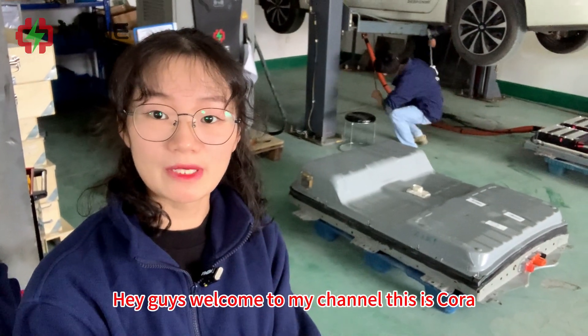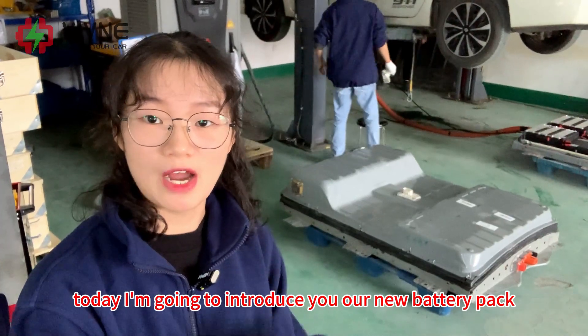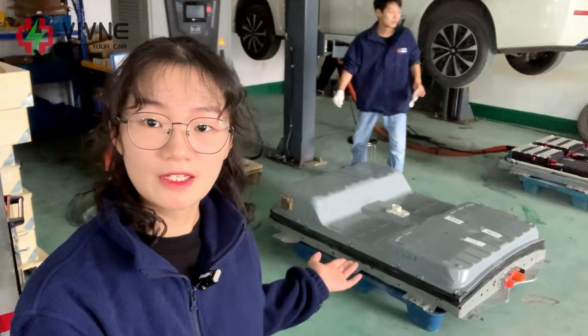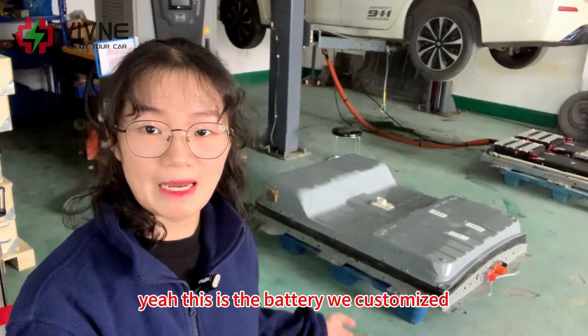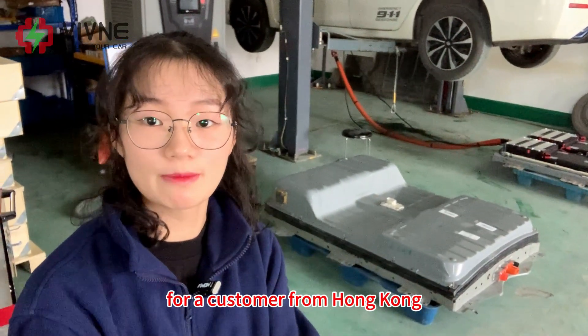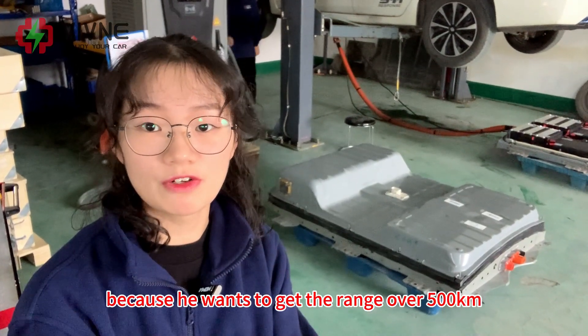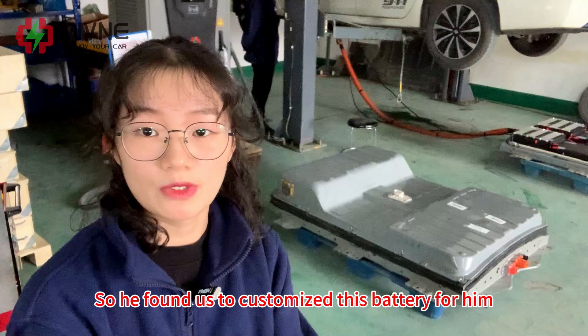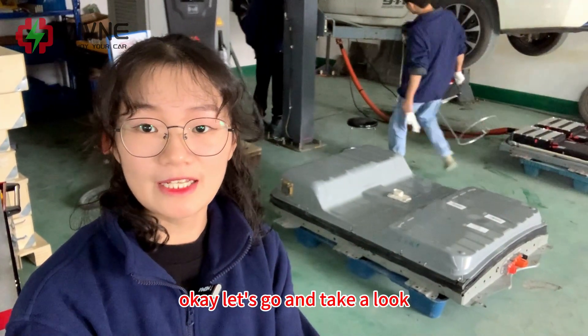Hey guys, welcome back to my channel. This is Cora. Today I'm going to introduce our new battery pack — a 75 kilowatt-hour battery pack. We customized this battery for a customer from Hong Kong because he wants to get a range of over 500 kilometers, so he found us to customize this battery for him.